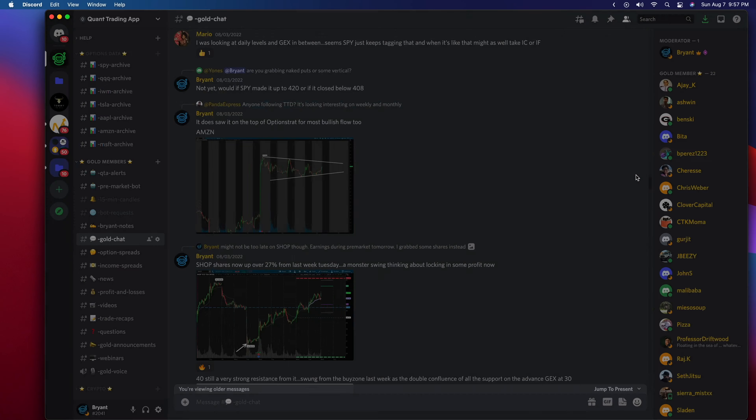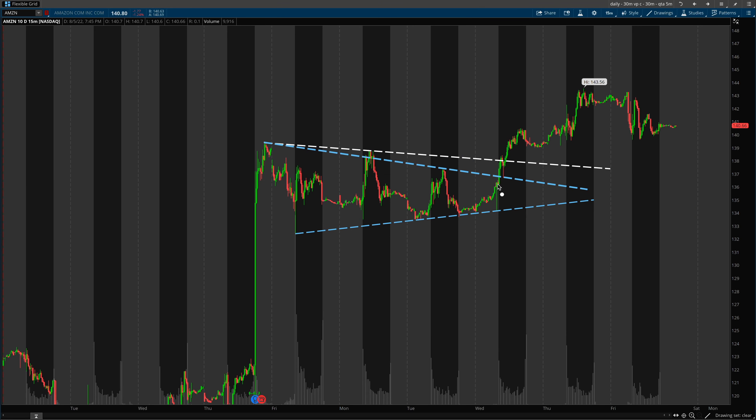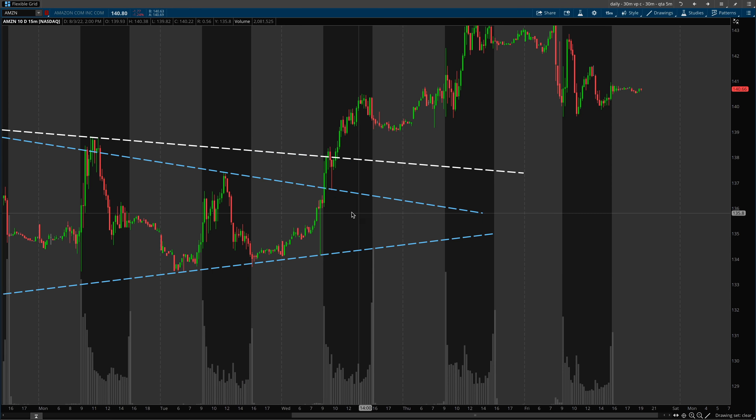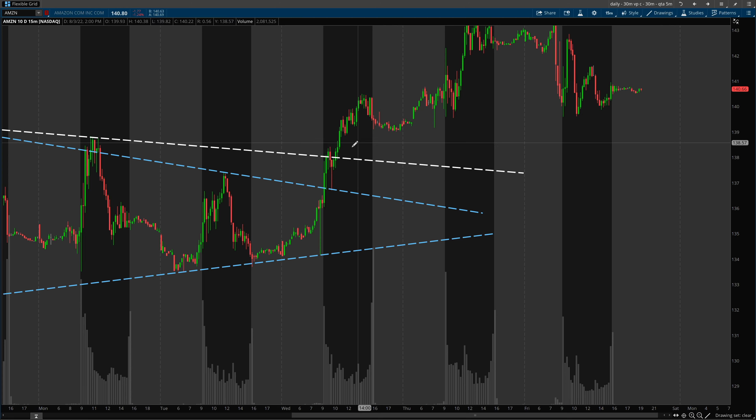As soon as the market opened, I hopped into calls — it was a pretty quick scalp. I hopped in the 140 calls for the monthly expirations, was filled at 285, and was out at 335, exactly right around just before 10 a.m. A good rule of thumb is when you're taking an opening drive scalp — getting into contracts within the first couple of minutes — you usually want to be flat the trade by 10 a.m. Eastern time, as the market is very likely to put in a reversal at that point. Even if there's going to be continuation to the upside, as you can see, Amazon pulled back before it ultimately ended up continuing higher.